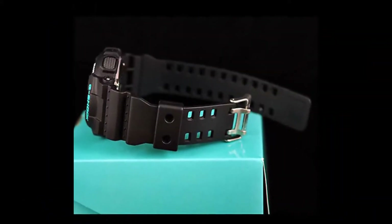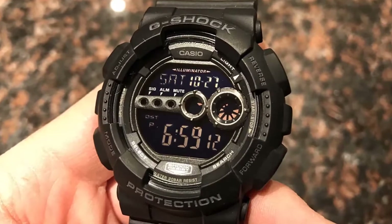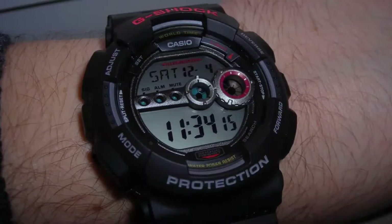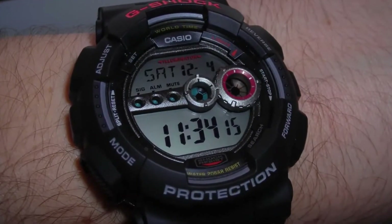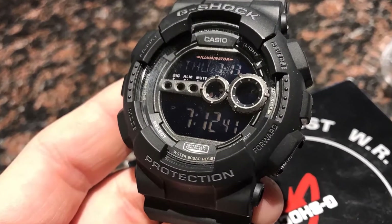Pros: Auto-calendar programmed to 2099. Clean, stylish, and easy-to-read black design. Multi-time function for four different cities. Incredibly bright face display. Specs: Battery 7 years. Water resistance to 200m.